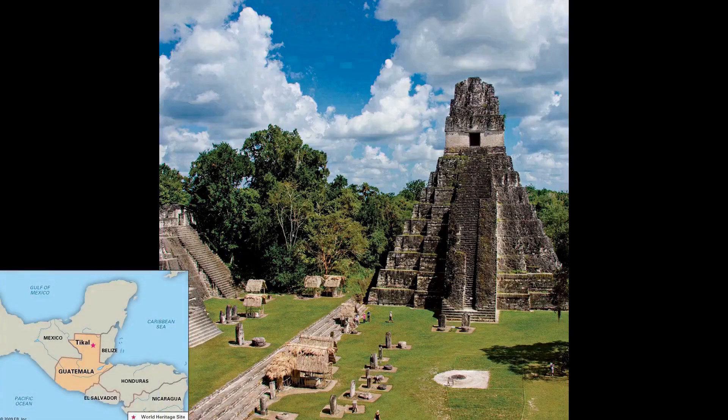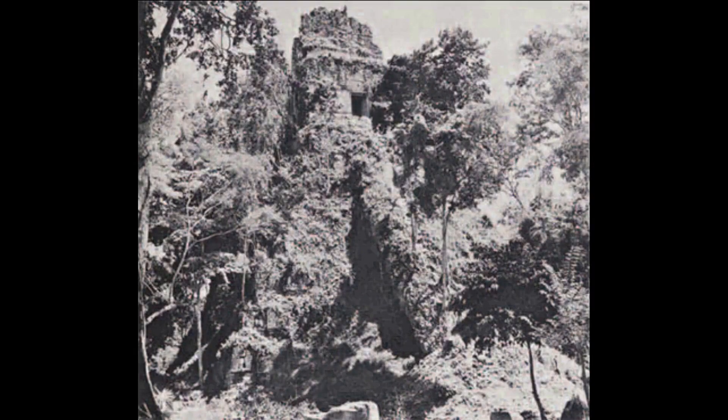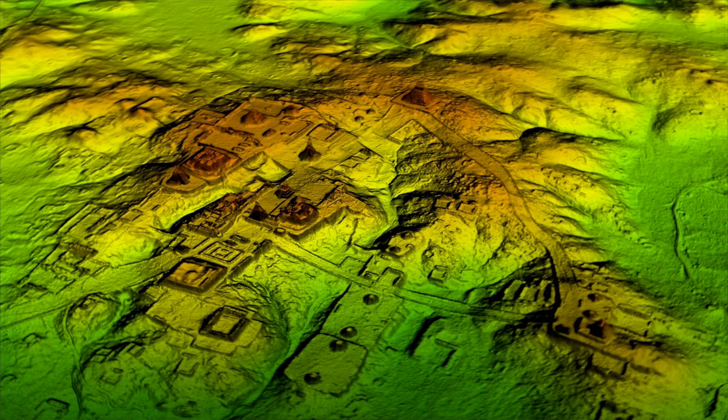In Guatemala, the impressive Tikal pyramid was almost unrecognizable upon its initial discovery in 1848 compared to its appearance nowadays. The pyramid was covered in a conglomeration of soil and rocks so thick that trees were able to grow on top of the structure. It's not just pyramids that were buried — entire ancient cities had become completely covered in soil and vegetation to the point where only lidar can detect them now.